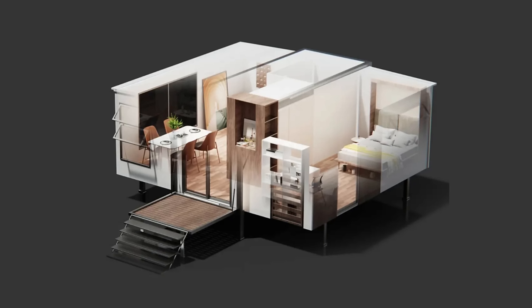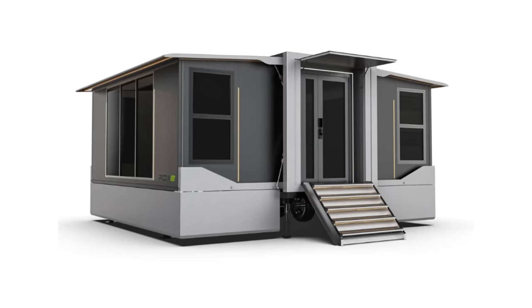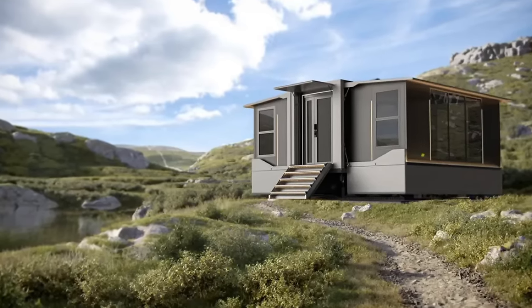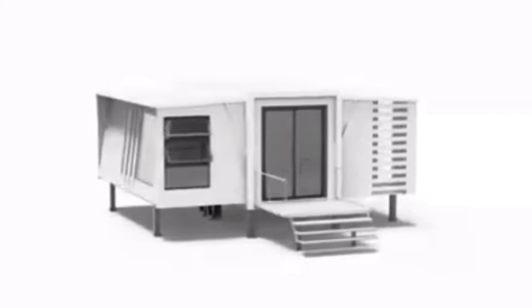Pod X Go has a few different models on their website, but the first one being offered is the Grande S1. The S1 is 120 square feet when folded and 364 square feet fully unfolded — imagine rolling up on a campsite with one of these. It has a modern exterior with a hint of futuristic, with unfolded dimensions of 19 feet wide by 23 feet long. The roof folds up, the walls fold out on each side, and the floor folds down — all at the push of a button. It's also self-leveling, so no need to get underneath trying to level it manually.